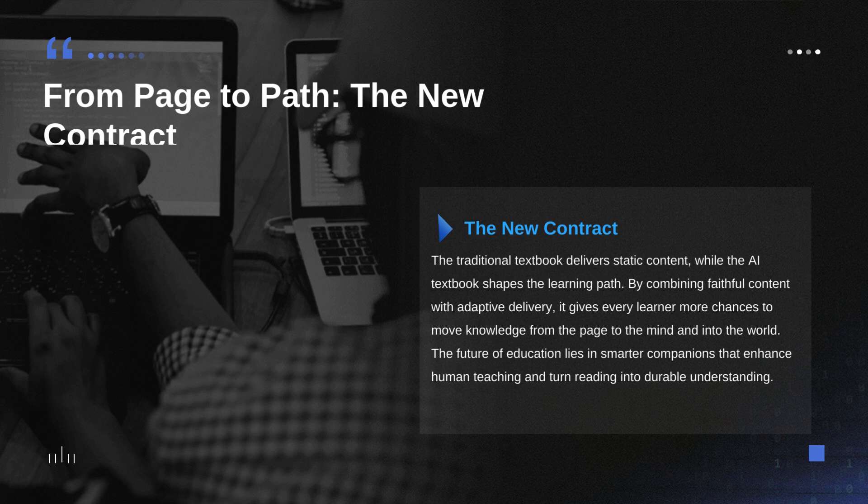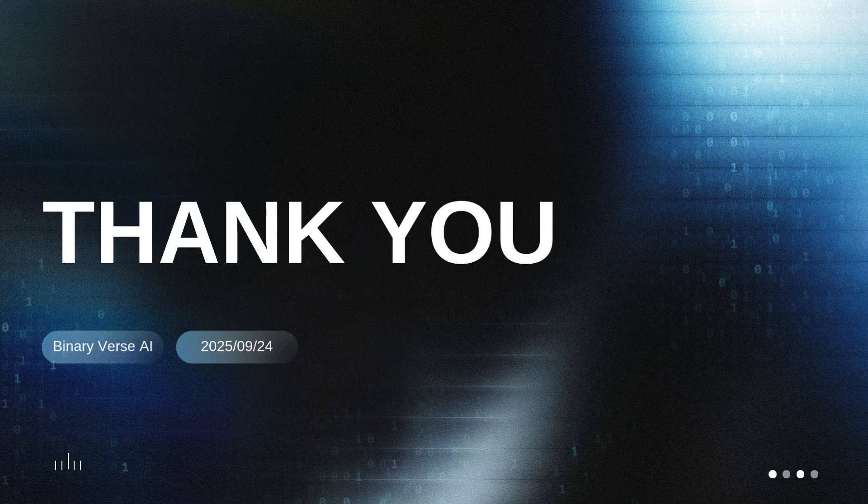The traditional textbook is brilliant at being the same for everyone — that standardized source. But this AI textbook, driven by learning science and an engine like LearnLM, is designed to be brilliant at being specifically right for you. It blends personalization and variation to deliver measurable gains in the kind of recall that actually lasts long past the test day. This really feels like the beginning of a fundamentally different contract between us as readers and the written word. The book still carries the immutable facts, but the AI textbook shapes the path — and if technology like this is deployed thoughtfully and ethically, the hope is that more students will carry the knowledge genuinely into the world.